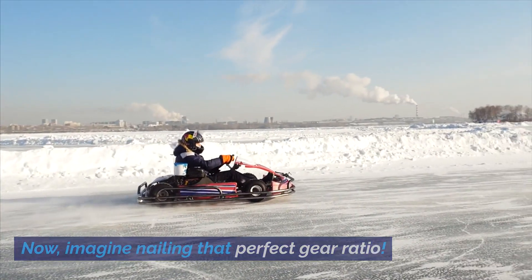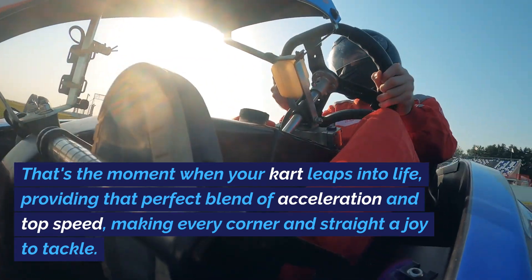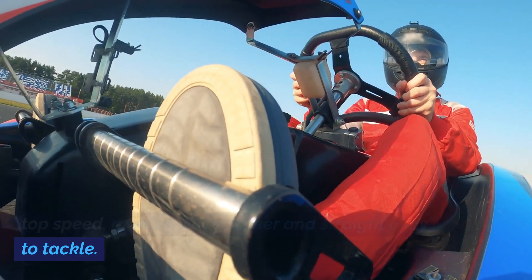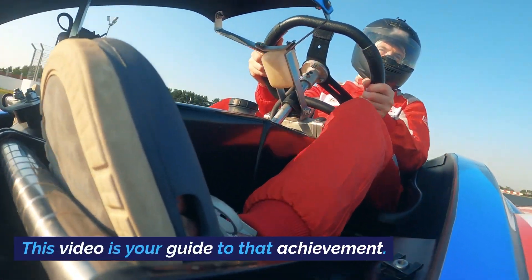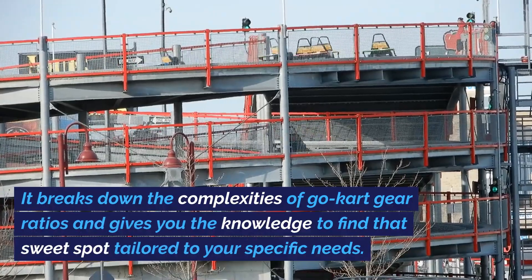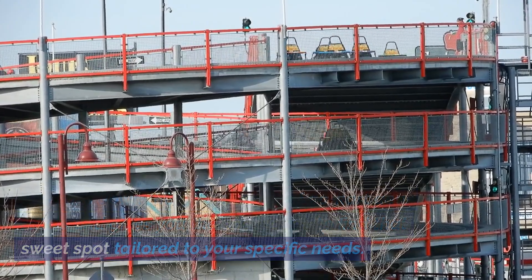Now imagine nailing that perfect gear ratio. That's the moment when your kart leaps into life, providing that perfect blend of acceleration and top speed, making every corner and straight a joy to tackle. This video is your guide to that achievement, breaking down the complexities of go-kart gear ratios and giving you the knowledge to find that sweet spot tailored to your specific needs.